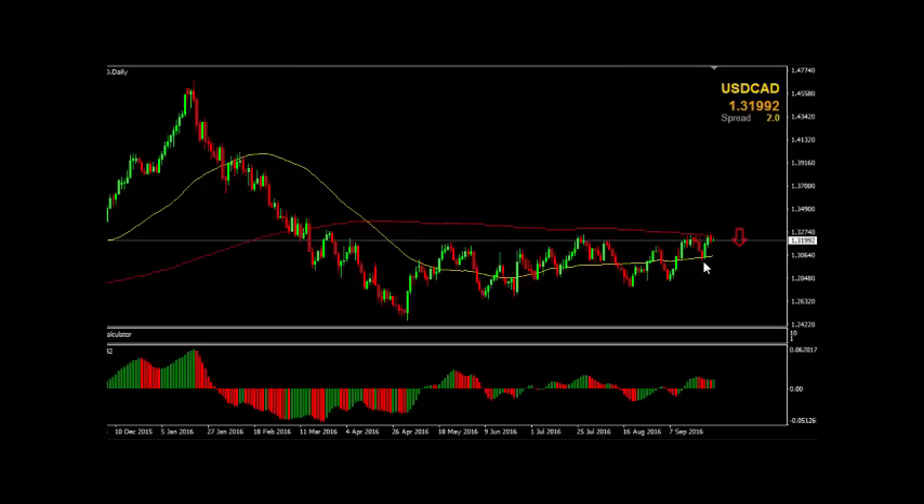If you want to long the US dollar against the Canadian dollar, you've got a good opportunity to do that if we see a break above the 200 EMA, and that would likely send us higher. But be aware — a lot of traders are expecting oil to move higher in the back half of this year. That would mean weakness on the US dollar against the Canadian dollar and Canadian strength leading into the back half of this year if oil rises.